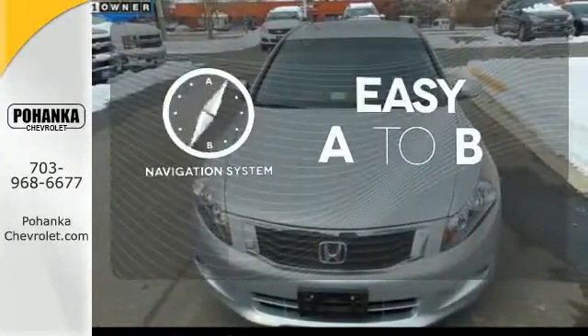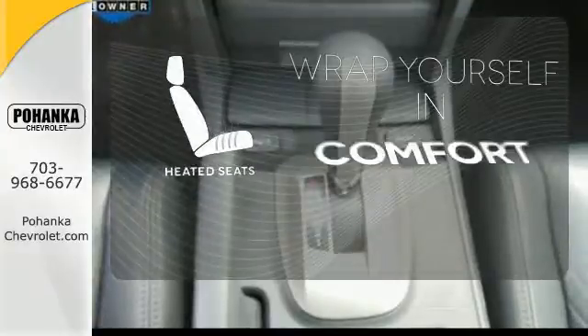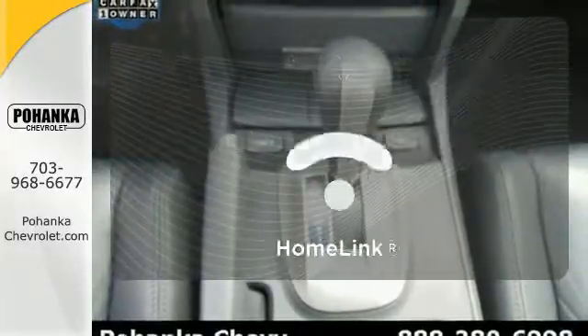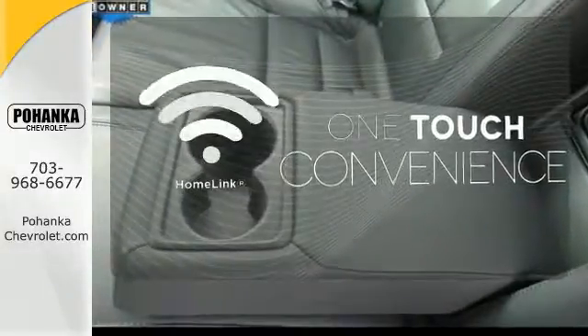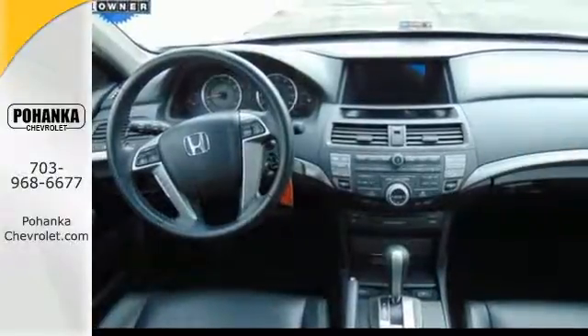Feel confident getting from point A to point B with the navigation system. Ward off the chills with the heated seats. With Homelink, one touch makes your arrival as welcoming as if you'd never left.